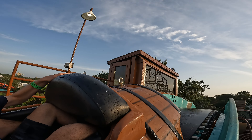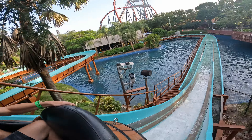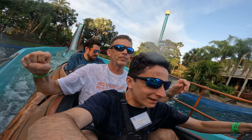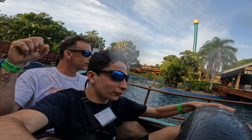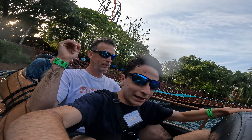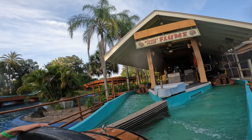All right, guys, here we go! Yeah, we got wet — really wet. Well, that was fun. Brian, you get wet back there? Yeah, I got drenched. There it is — Stanley Falls flume, right here at Busch Gardens Tampa.